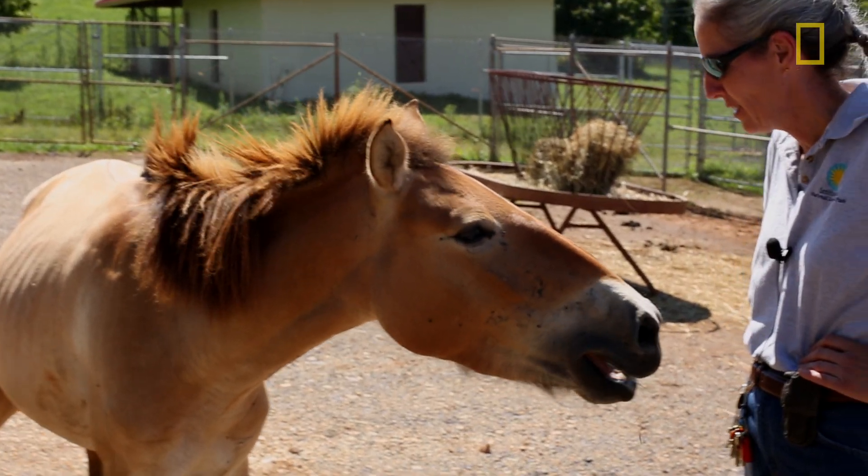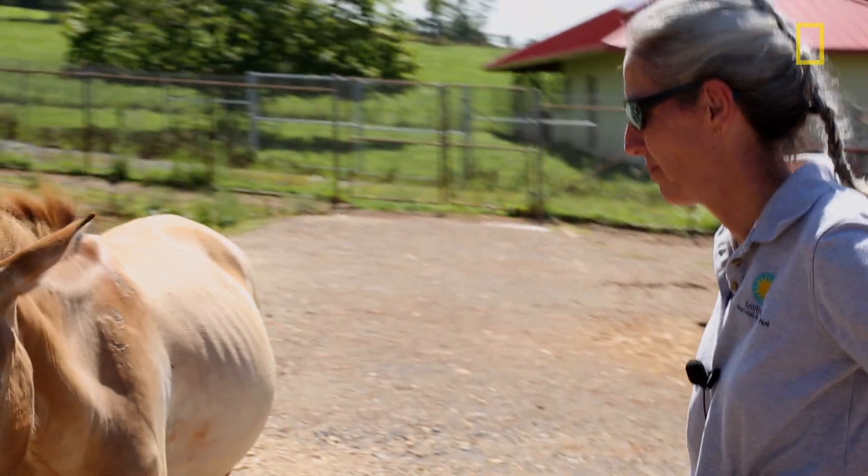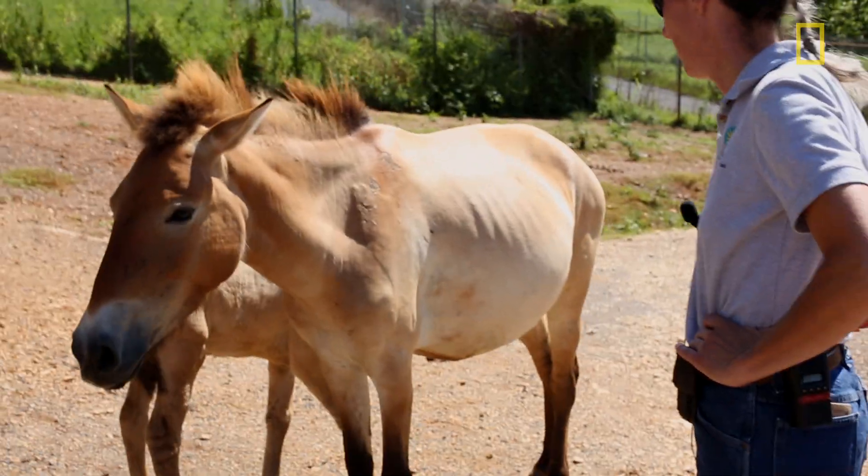It takes them a long time to trust you, but then once you do, I feel very privileged that I get to be a part of their group, their herd.